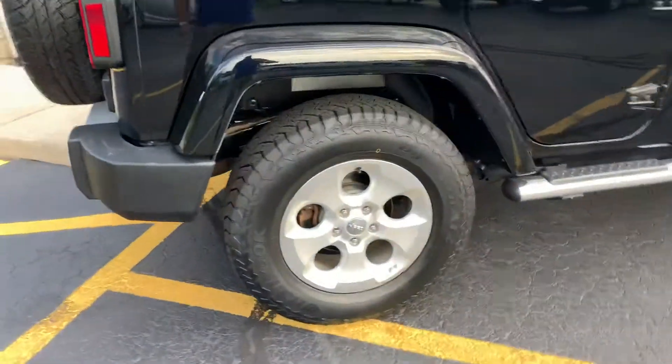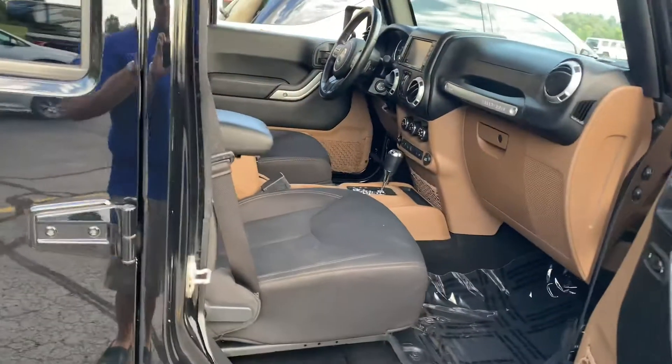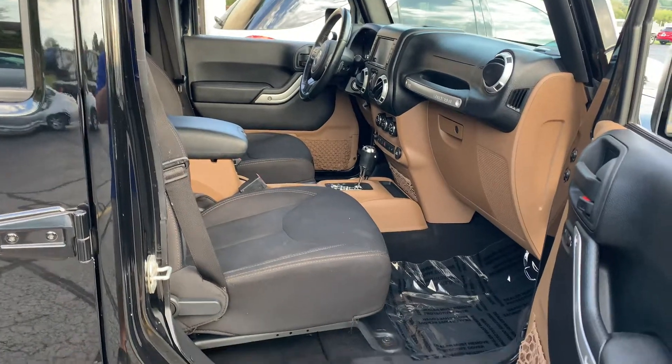We put brand new Hankook Dynapro all-terrains on it and it's just stunning. This one has nav, the two-tone tan and black interior, heated seats, full trailer hitch, and remote start.